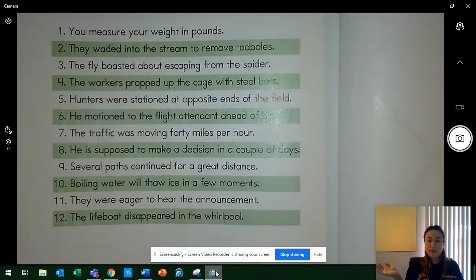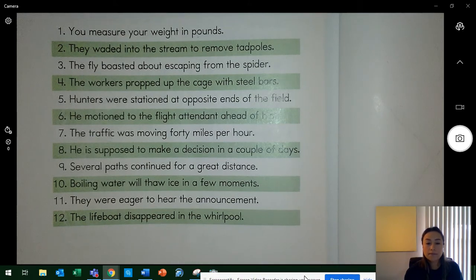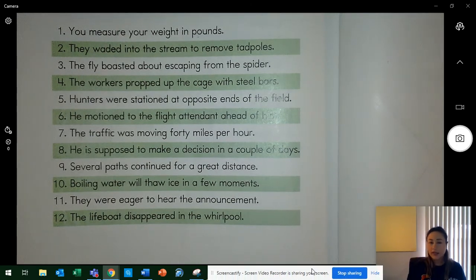Good morning, North Dakota. Welcome back to another week of D.I.E. reading. I hope you had an amazing weekend. Today is Monday, May 4th, 2020. We will be doing Lesson 5 today. Let's go ahead and get started.